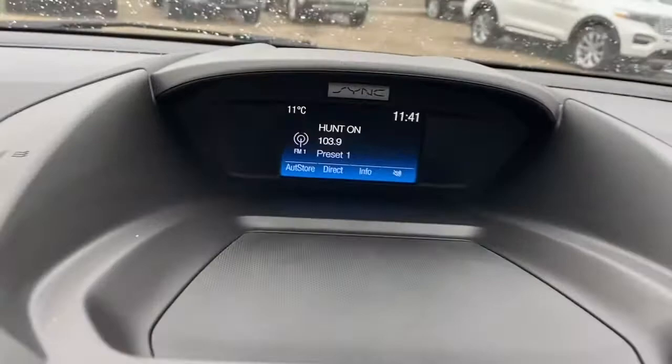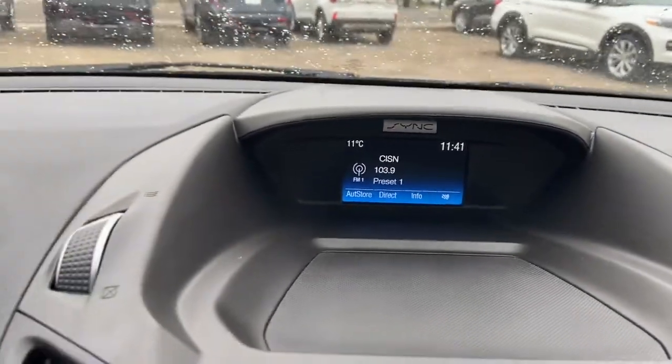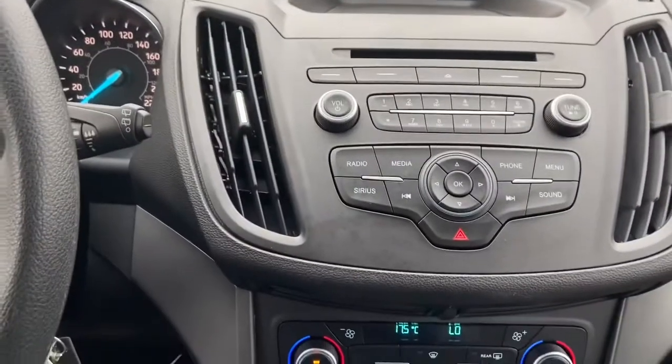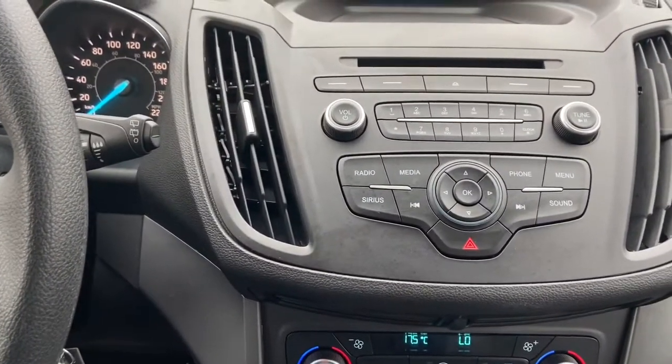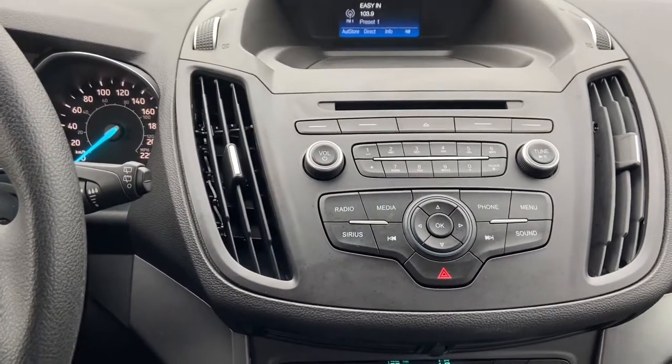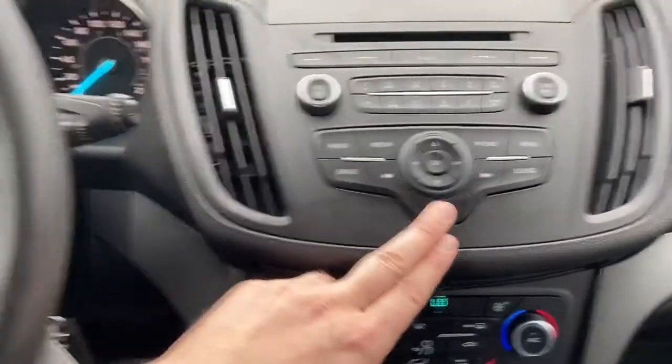In the middle you have your display screen up top which shows the external temperature as well as time and radio information. This vehicle does give you AM FM radio as well as satellite radio. You also have a CD player with USB and Bluetooth connectivity. Just below you have your hazard lights.